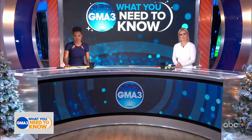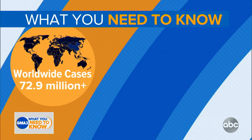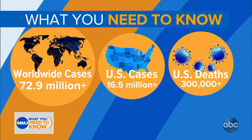Coronavirus numbers from Johns Hopkins University: there are more than 72.9 million confirmed cases worldwide, with at least 16.5 million of those cases right here in the U.S. And now more than 300,000 American lives lost.